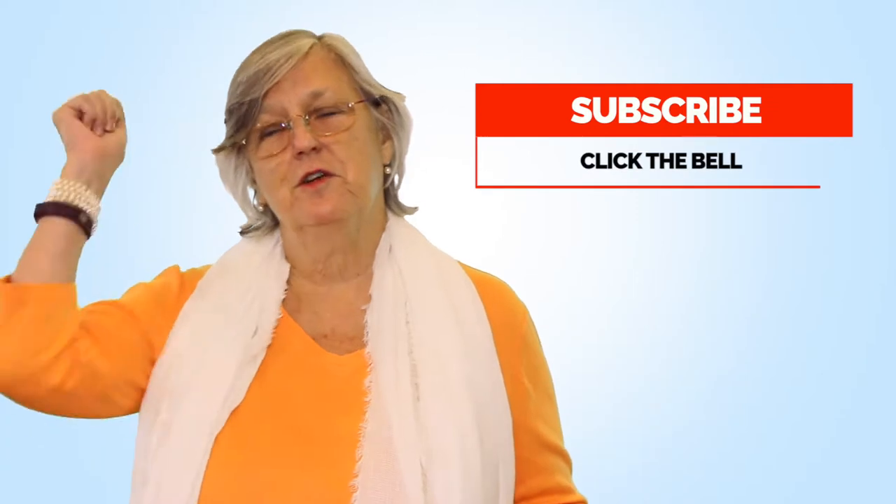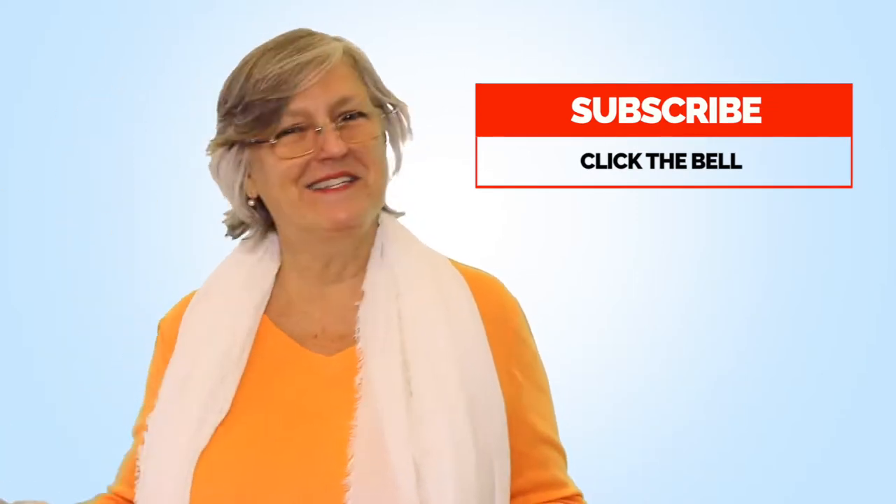Hi everybody. This is Jodi Ann Johnson of Action Coach Team Sage, where we work with small business owners and their teams to help them make more money, keep more of the money they make, be more profitable, and free up their time. If you're new here and looking for best practices on how to grow your business, please subscribe to the channel and click the bell so you don't miss anything.